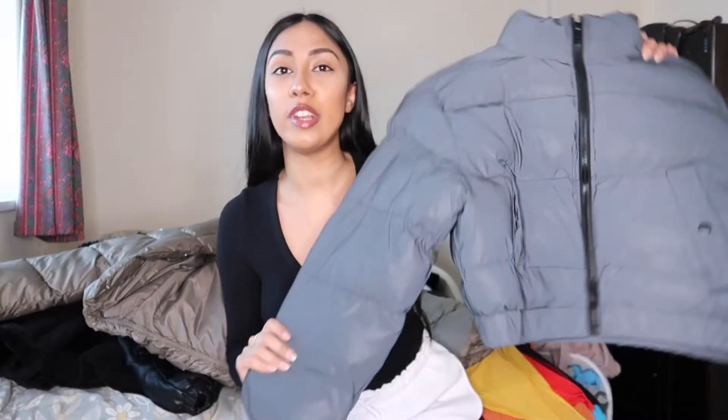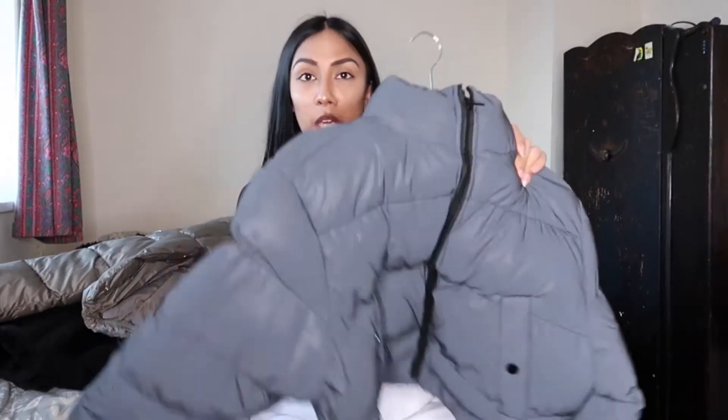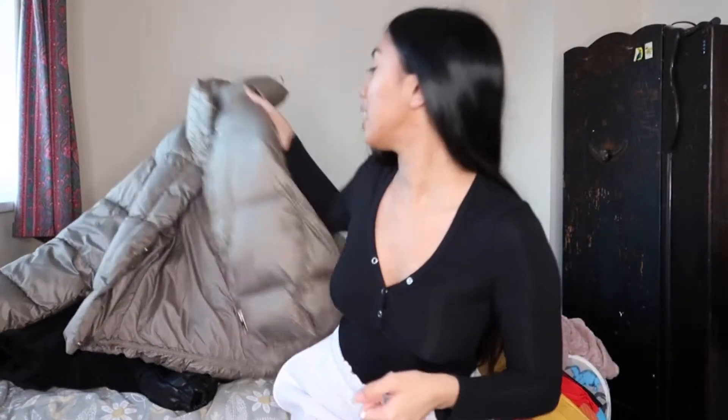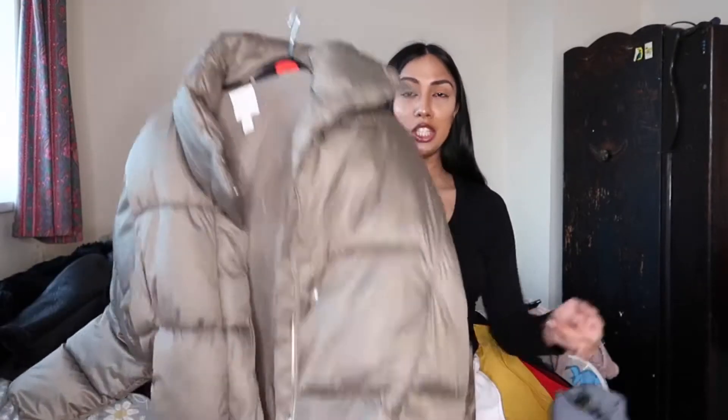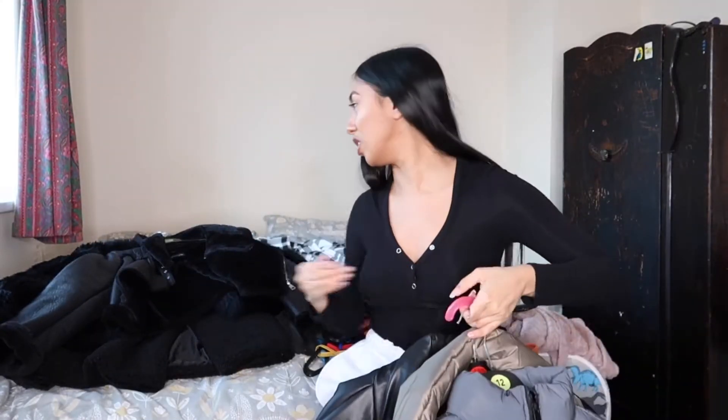This coat I haven't even worn yet - it literally still has the tag in it. I got it from Nasty Girl in my haul week. It's reflective, so I'm keeping that. I'm also going to keep this coat because it's really cute and I got it for £15 in the sale - it's from H&M. I'm going to keep all my coats. This one is one of the best purchases I ever made, it's from Zara.